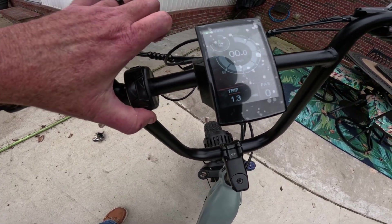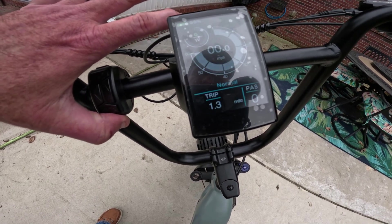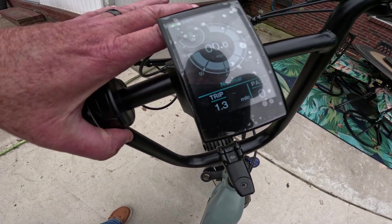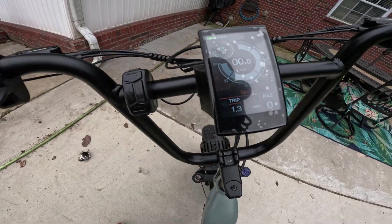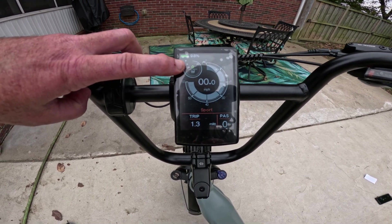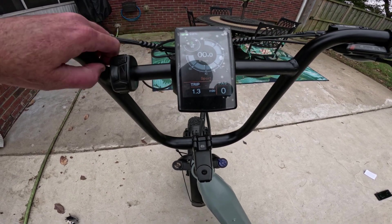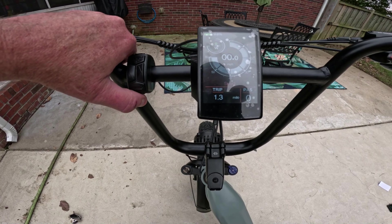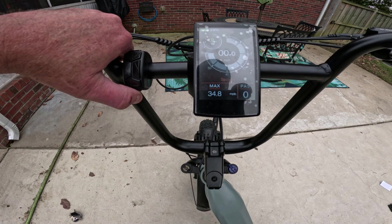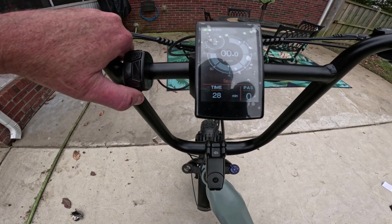The controller powers on by pressing and holding the power button on top for a couple of seconds. It starts in whatever mode you left it in. Hold the bottom button to cycle through Eco, Normal, and Sport modes. Each mode has five levels of pedal assist and all settings are adjustable. The display shows battery percentage, watts being output, miles per hour, trip distance, and pedal assist level. Pressing the info button cycles through odometer, max speed, average speed, time on bike, and last trip distance.